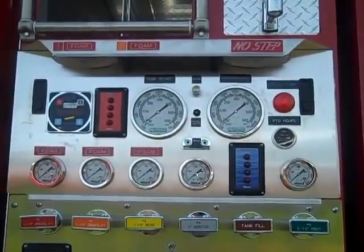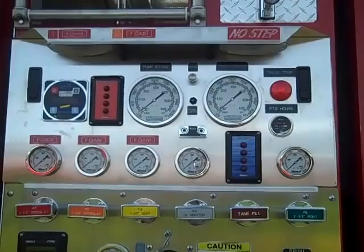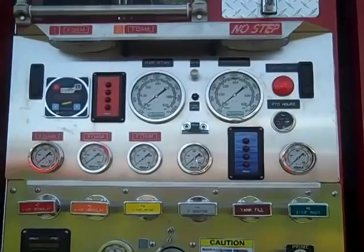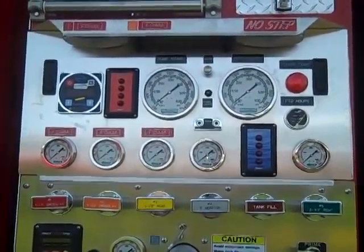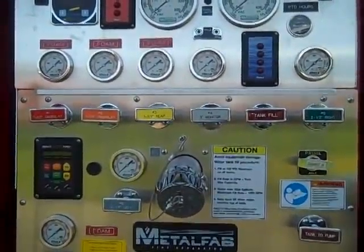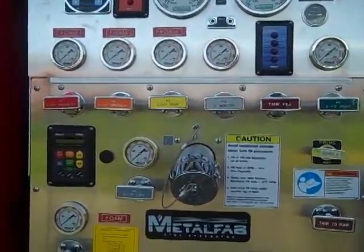There is a pump intake and pump discharge gauge, and a water level gauge. There is a heater inside the pump house and the switch is mounted at the top portion. The top portion of the pump panel opens for access to the inside of the pump house. In the middle portion there are the controls for each discharge with the associated pressure gauge.